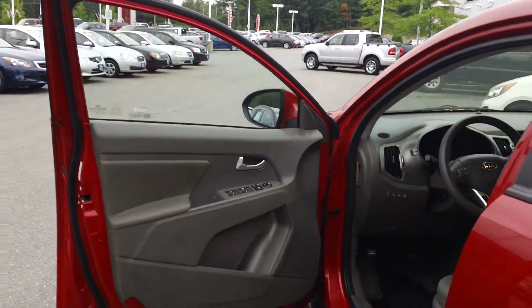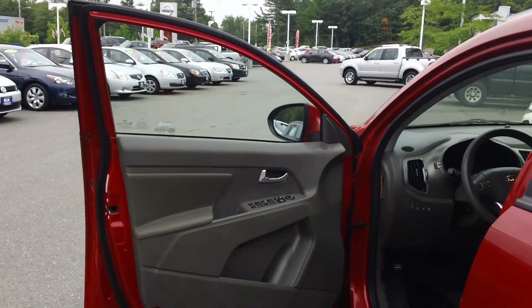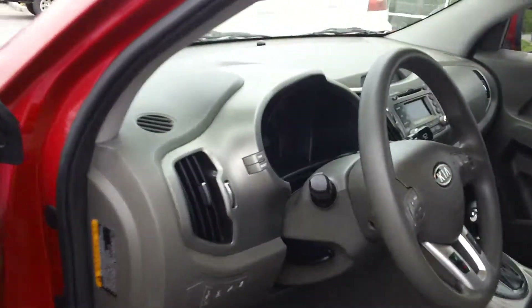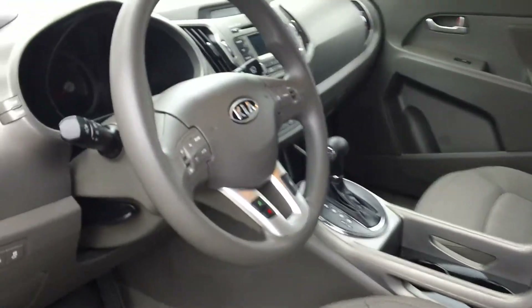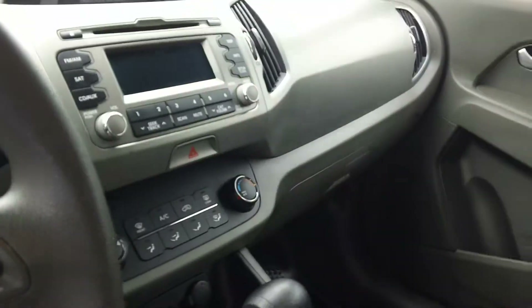This is the Sportage LX and it has power windows, power door locks, and power mirrors. It also has Bluetooth communication which gives you hands-free cell phone communication while you're driving.